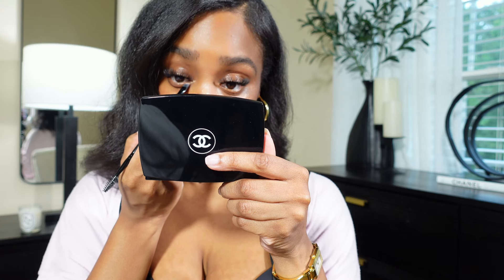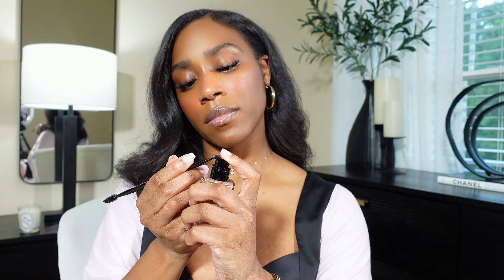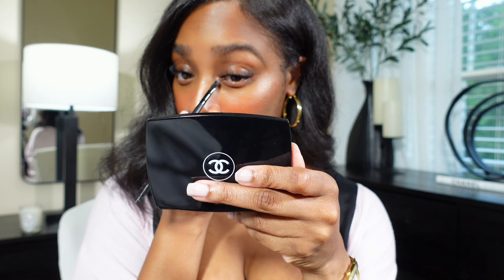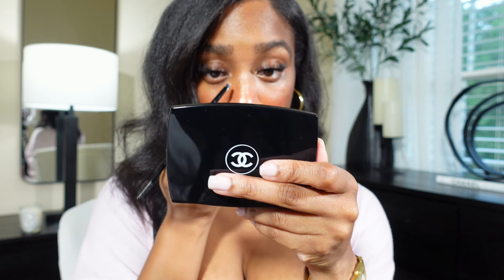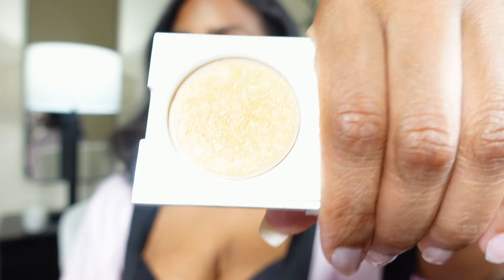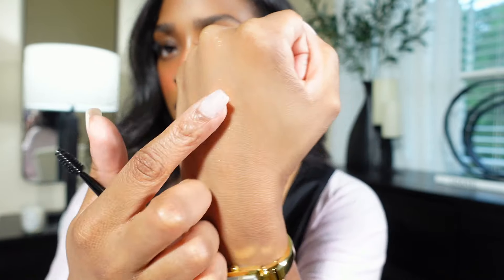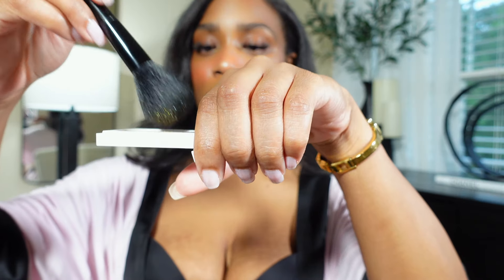I'm going to add some of that highlighting fluid in the inner corners of my eyes for that bright, wide-eye look that the models typically have. Next I'm using this Makeup by Mario highlighting powder — I love looking golden with this gold sparkly powder, plus it's just fitting for an angel. So I'm going to lightly top my highlight off for that extra glow and extra sparkle.